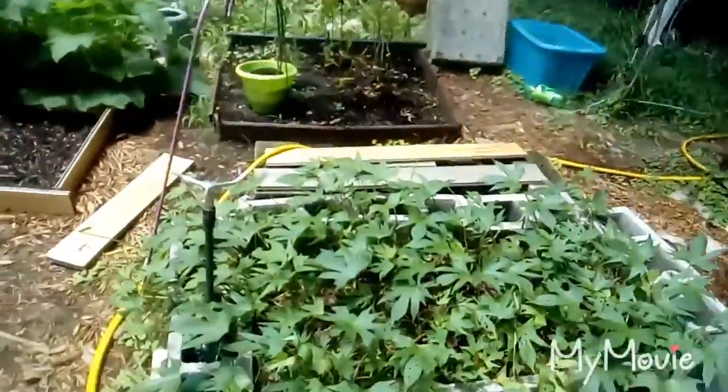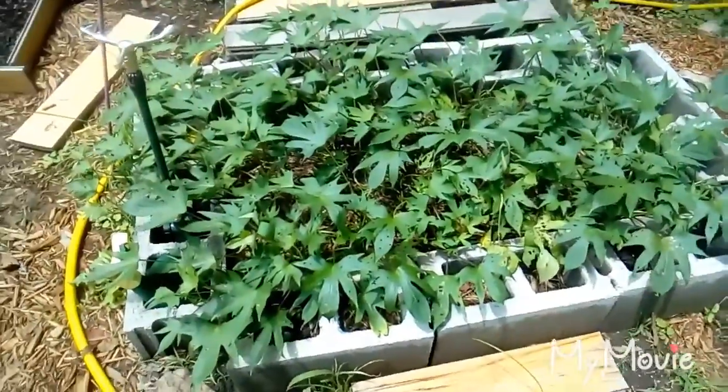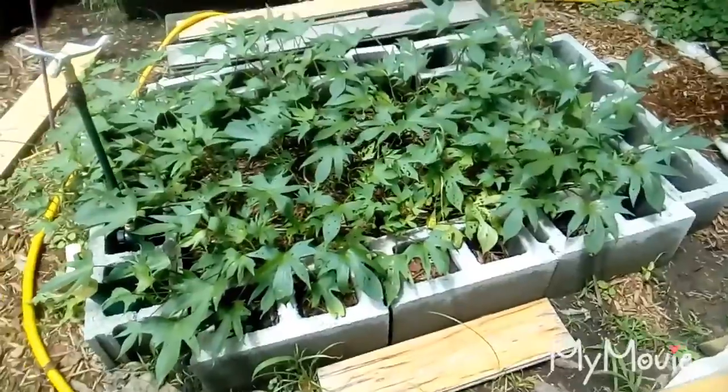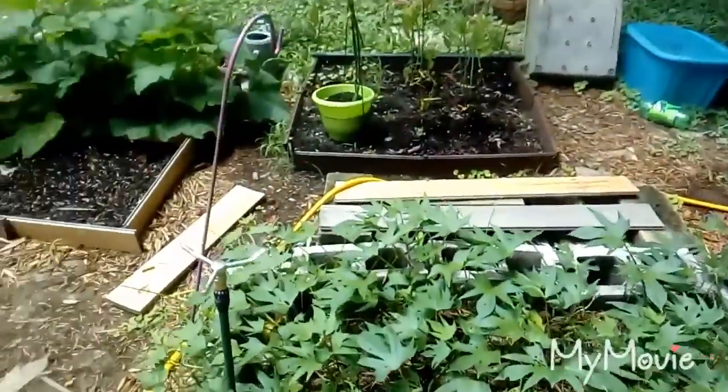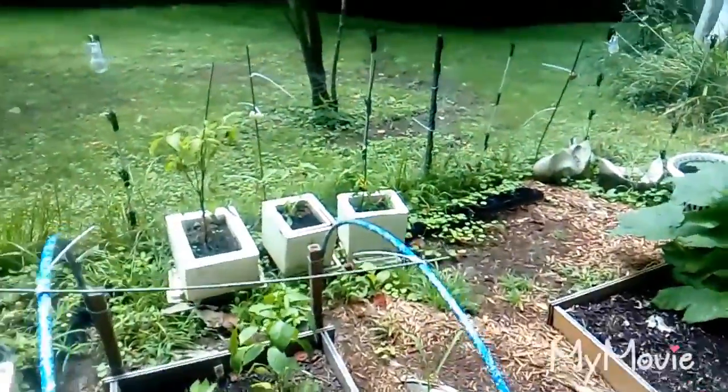The sweet potatoes are doing wonderfully. They keep popping out of their space and I keep tucking them back in — they want to go everywhere. Anyone who's grown sweet potatoes knows what they like to do.